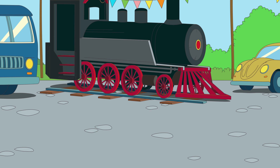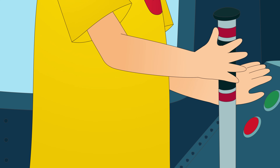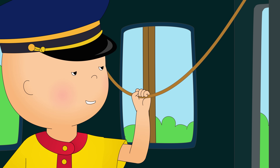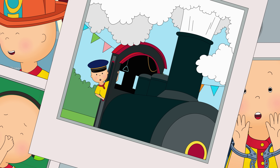Wow, Grandpa, look! A train! Schoochoo! Chugga chugga chugga chugga chugga chugga. Whoa! Whoa!